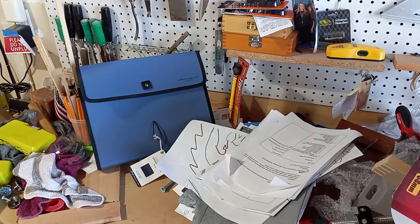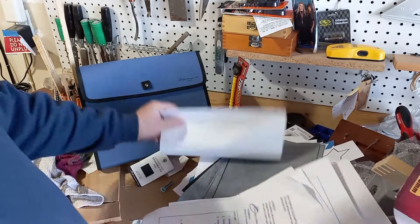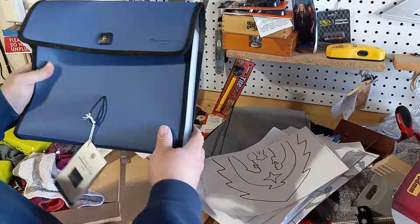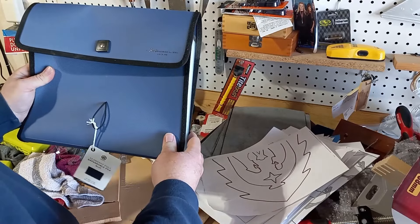And surprisingly, I have all these papers. Some of these are from YouTube outlines and some are plans. I got this thing right here to organize them. I'm not going to do that now, but organized they will be.